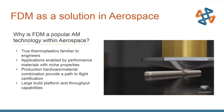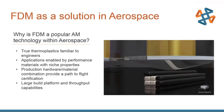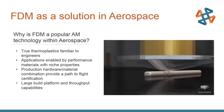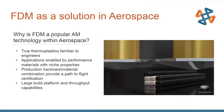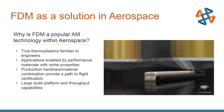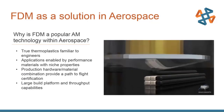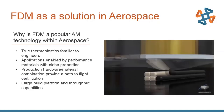FDM has a much wider range of higher-performance material, including some of the highest performance in terms of chemical resistance, heat resistance, and mechanical resistance across additive manufacturing processes. We have machines that are aerospace certified — FDM is one of the only systems on the market with that certification. Additionally, large build platforms and high throughput capabilities help reduce cost per part for short-run manufacturing.